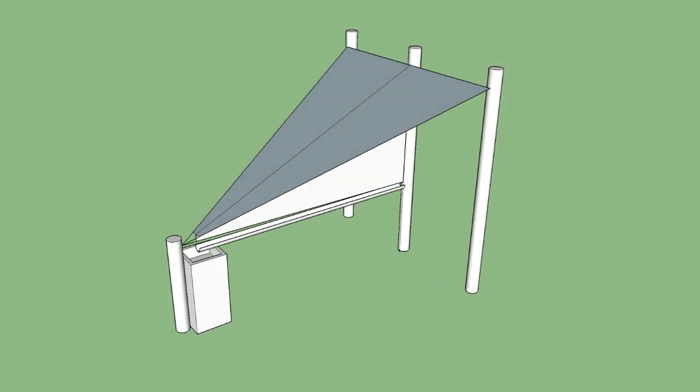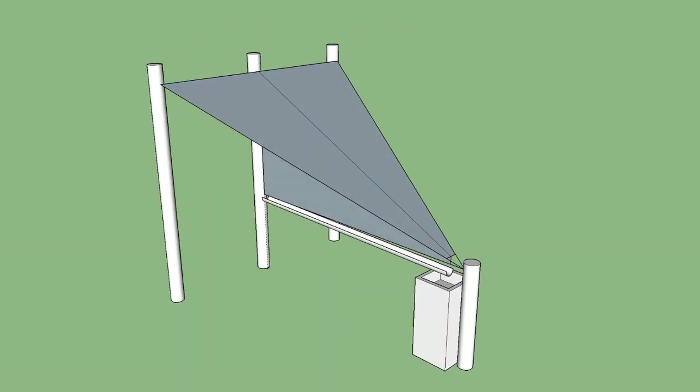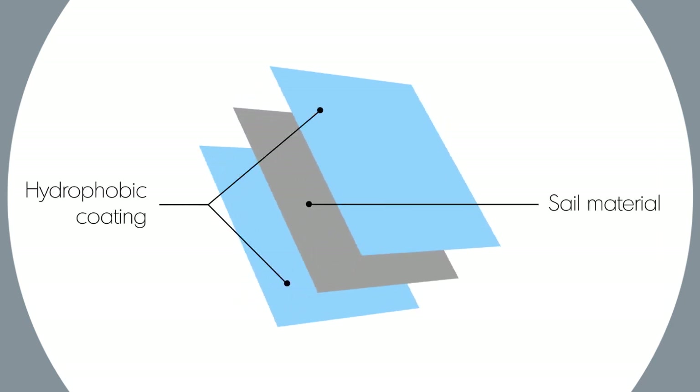Essentially, our idea is to use large sails to condense humidity. Having light and flexible materials makes it possible to put up large surface areas quickly and easily. Much like the back of the Nama Beetle, a hydrophobic layer patterns the surface, efficiently directing the water down the sail to the reservoir.